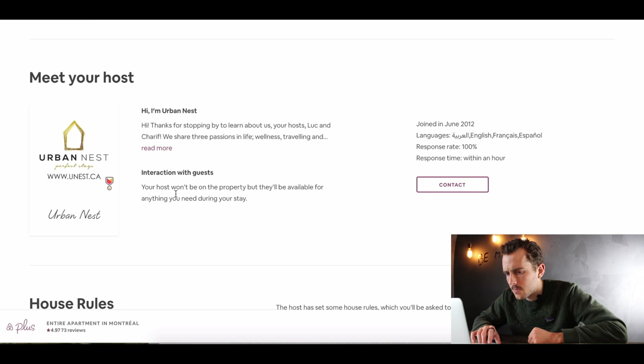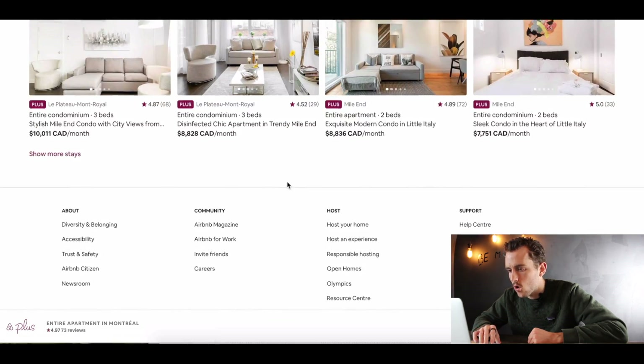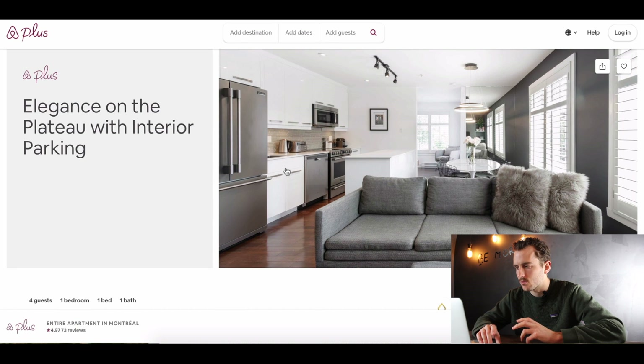I'm not going to go through the rest in too much detail. Overall, it's a good listing for sure — I think there's definitely a few little spots for some minor improvements, but overall a good listing. I'd love to do some more of these. If you found this valuable, let me know your thoughts. I know this is a new format for the video that I haven't done before.